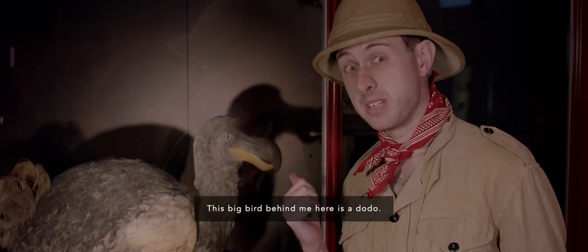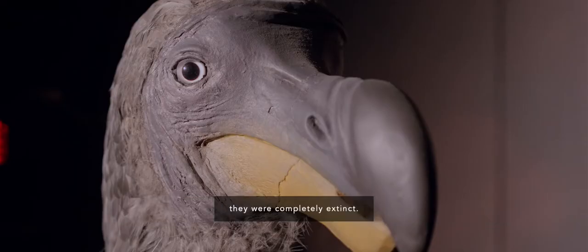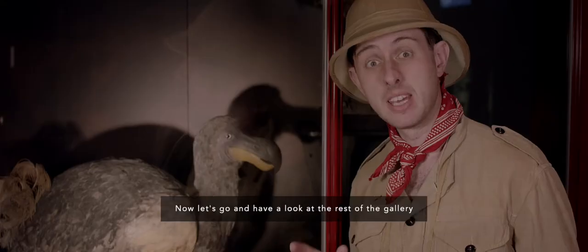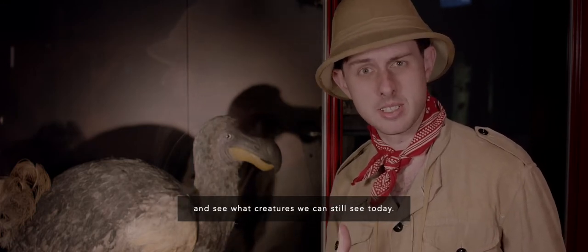This big bird behind me here is a dodo. A dodo used to live on the island of Mauritius, but within a hundred years of their discovery, they were completely extinct. Now let's go and have a look around the rest of the gallery and see what creatures we can still see today.